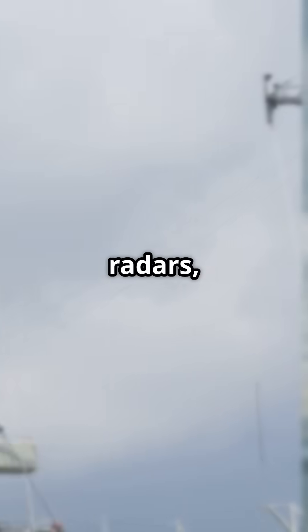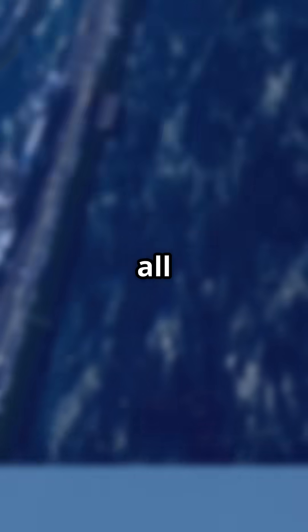On top of that, the deck is loaded with radars, missile launchers, and command centers. Think of it as installing a brain, eyes, and muscles all at once.